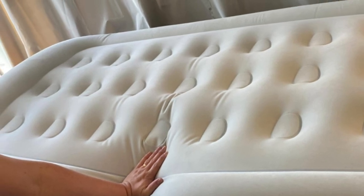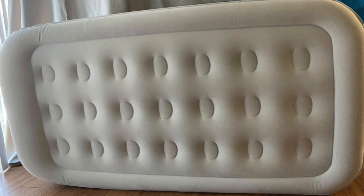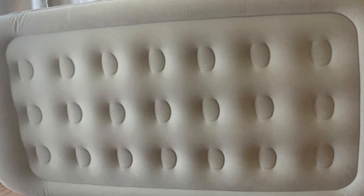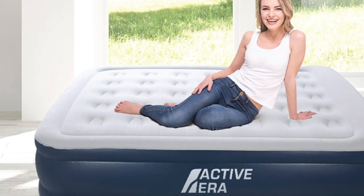The manufacturer uses durable materials so the airbed will maintain its shape and resist punctures for longer. Overall, ActiveEra is a great budget-friendly option for both occasional sleeping and everyday use. It's compact, durable, and comfortable for any type of sleeper.